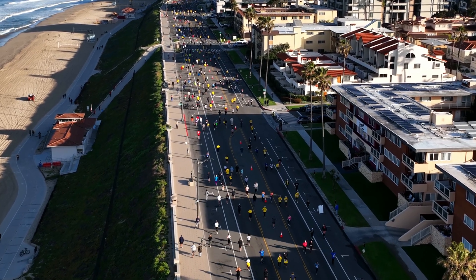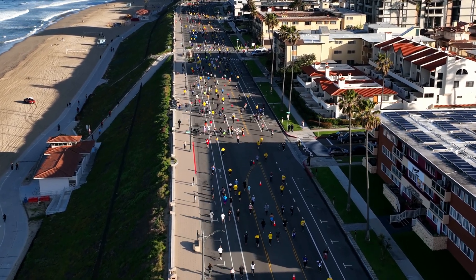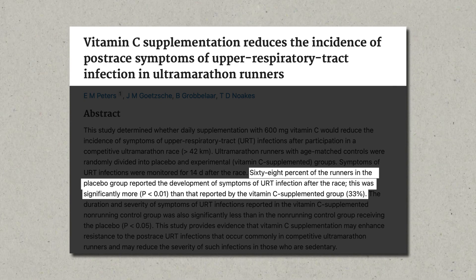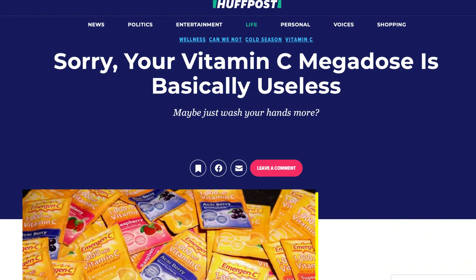For example, one study of ultramarathon runners — those that run more than 42 kilometers — were given 600 milligrams per day, and after the race, one-third of the supplement group got sick, whereas two-thirds of the placebo group got sick. Based on these studies, the conclusion was that vitamin C supplements can sometimes shorten the duration of colds, but they don't seem to prevent them unless you are an athlete under acute stress. This then led to many journalists and websites saying that vitamin C is overrated and useless. But should we really draw that conclusion and throw out our vitamin C supplements? I would say no. Let me explain why.